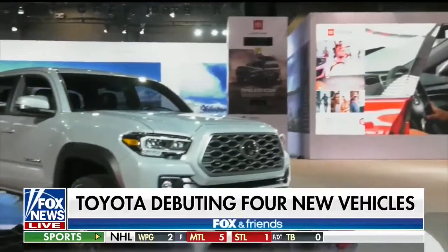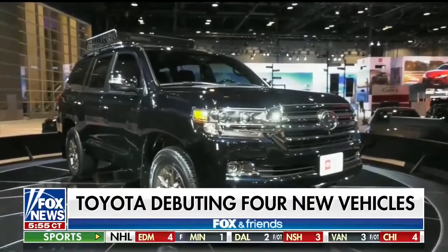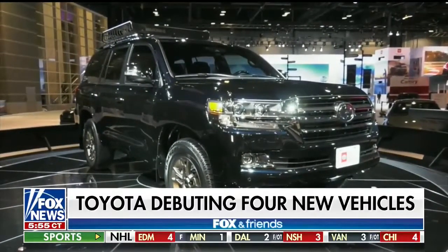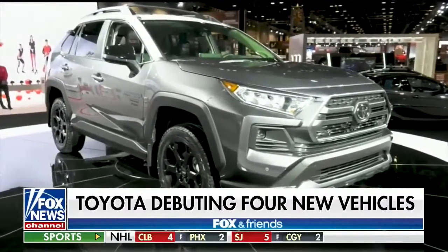Four vehicles from Toyota here: the all-new Tacoma, the Land Cruiser, the Sequoia, and the RAV4 come in TRD packages, which is the racing off-road edition. So the full-size SUV can now go off-road.